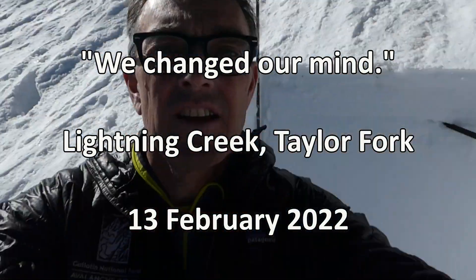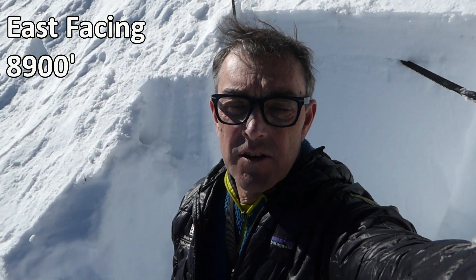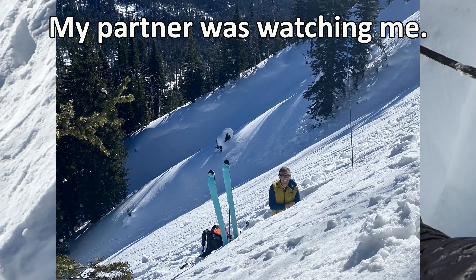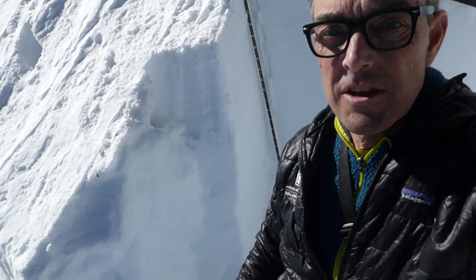I'm standing here on a 38-degree slope at the head of Lightning Creek and I just got two unstable test results that I was not expecting, and they were happening deep in the pack here.